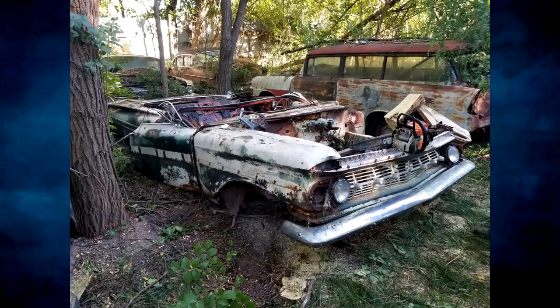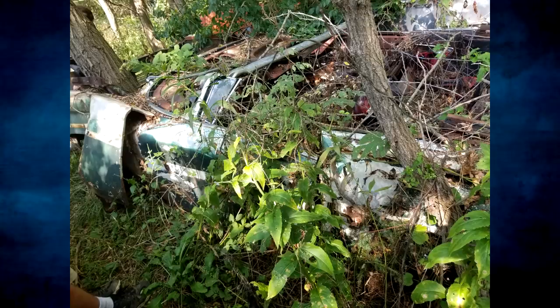Hey, how's it going everyone? My name is Ryan and welcome back to Iowa Classic Cars. Seeing the popularity of my 1959 Impala barn find video, I figured I would make another video talking about the story of how I found my first ever 1959 Impala convertible. So without further ado, let's begin.